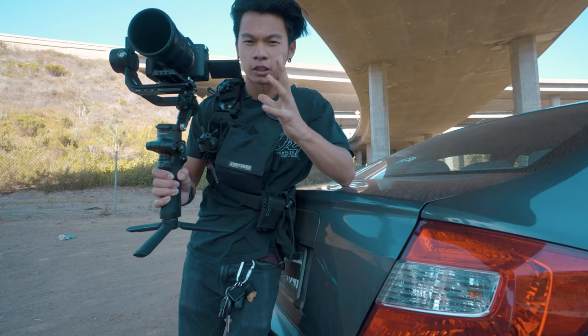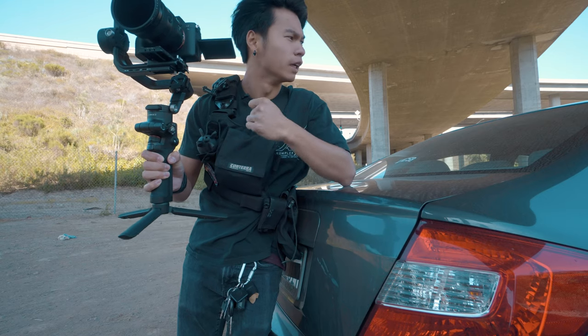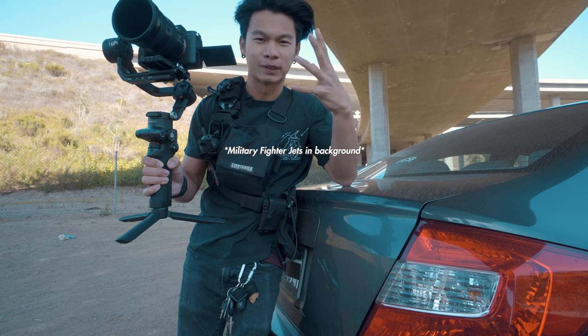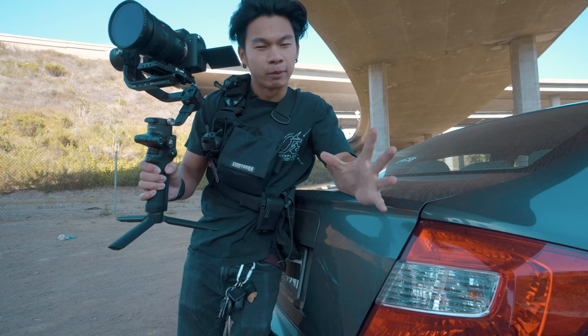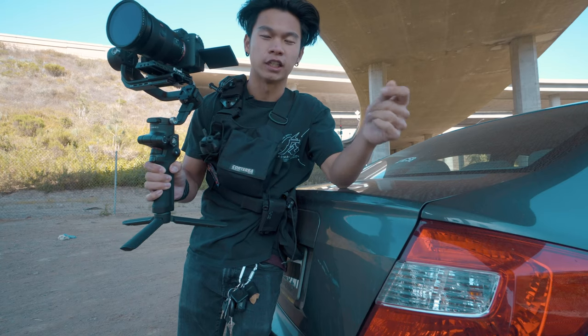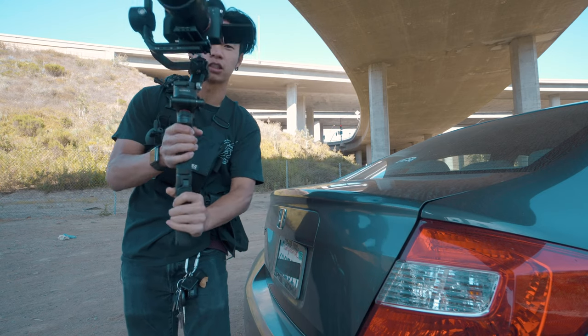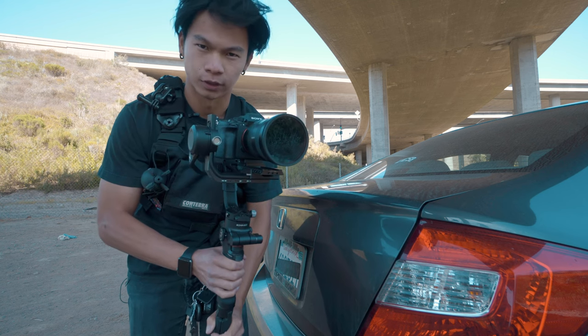This next section is going to be dedicated to the A7S III with the RSC2 gimbal. Now that I've been able to actually experience the differences that the FPV drone has to offer against something that has such precision and handheld likeness like the A7S III, I think we'll be able to get some cool stuff.